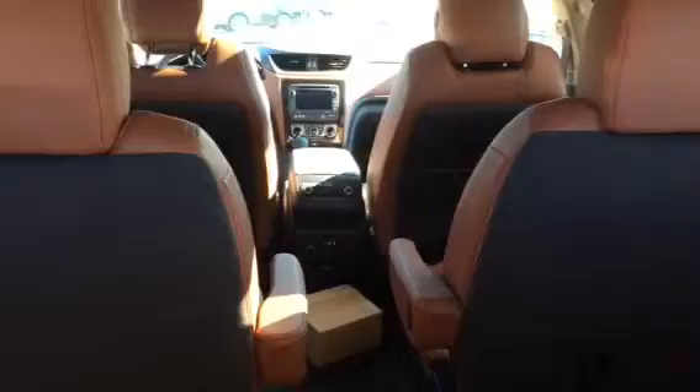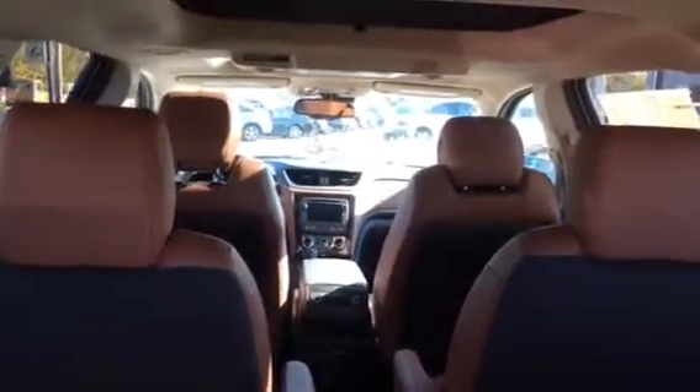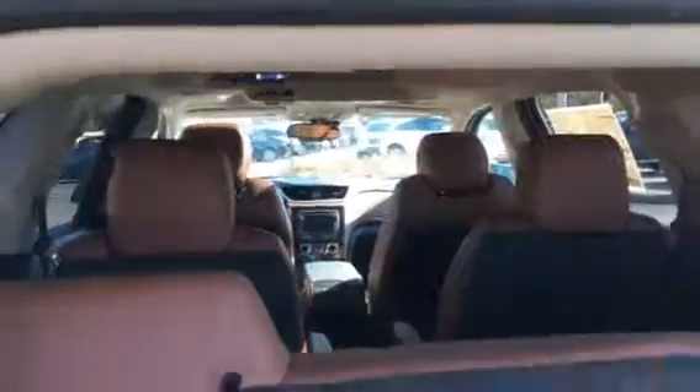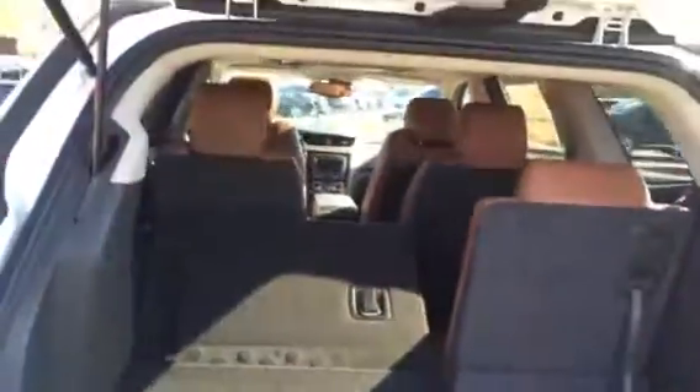This one's equipped with the second row bucket seats and a larger screen for the rear camera. And all these seats do fold down, so you have a large storage area.